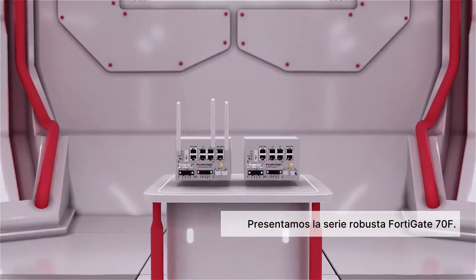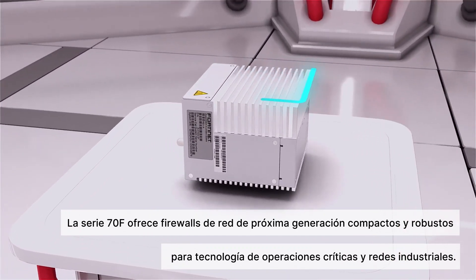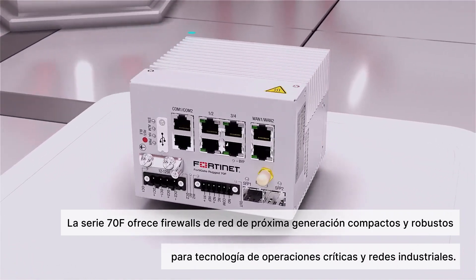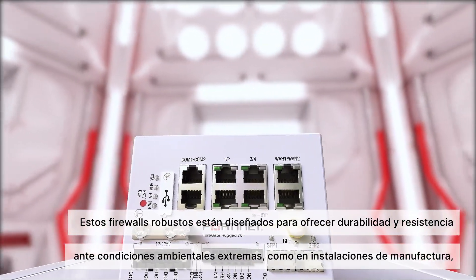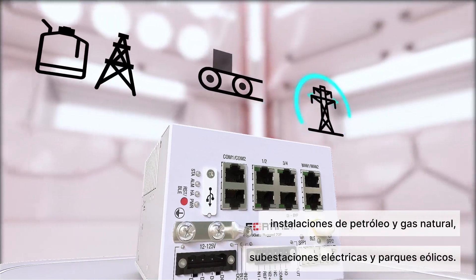Introducing the FortiGate Rugged 70F Series. The 70F Series offers compact and ruggedized next-generation network firewalls for mission-critical operation technology and industrial networks. These ruggedized firewalls are designed for durability and resistance to extreme environmental conditions, such as in manufacturing, oil and natural gas facilities, power substations, and wind farms.